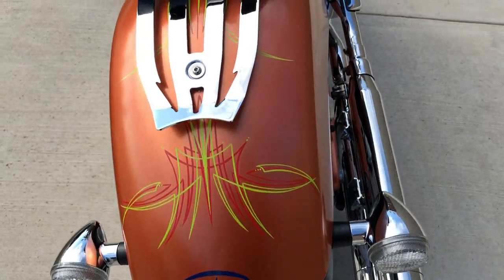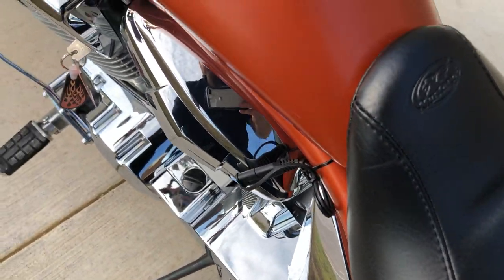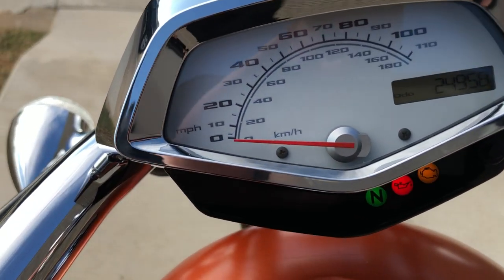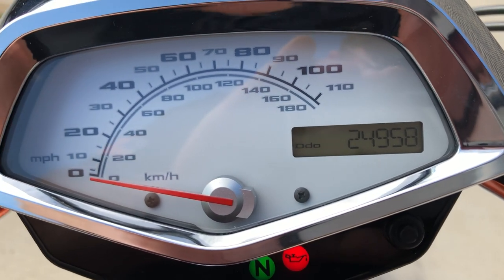It's got good tread on the rear tire. It's got your battery tender pigtail right there. And the bike is just shy of 25,000 miles.